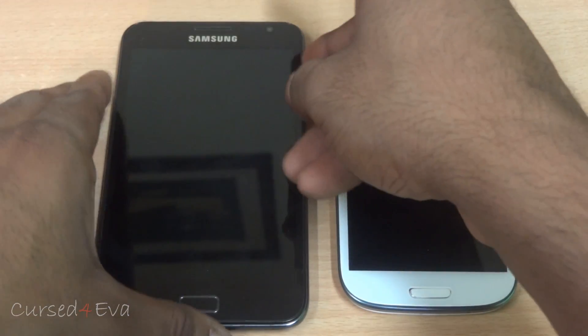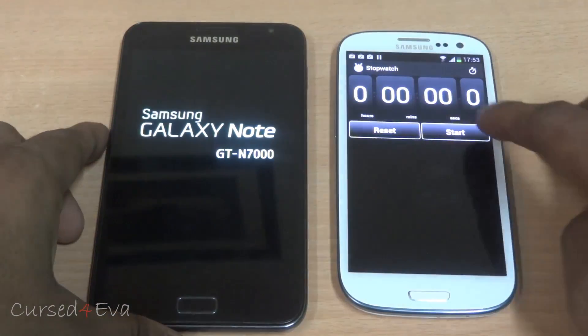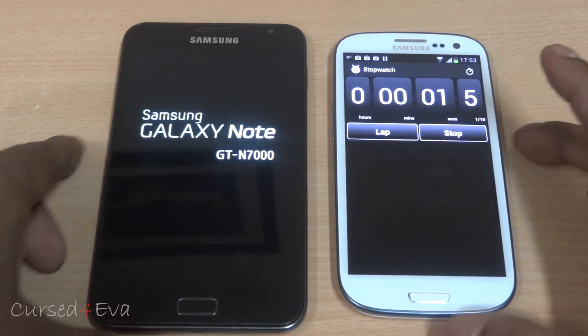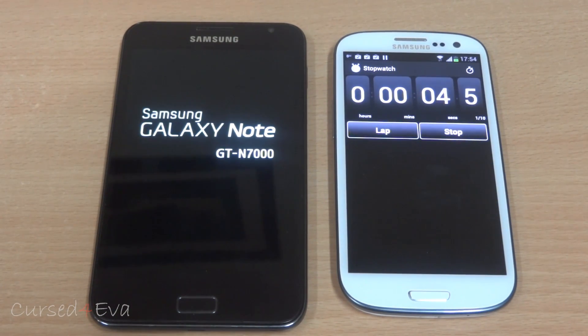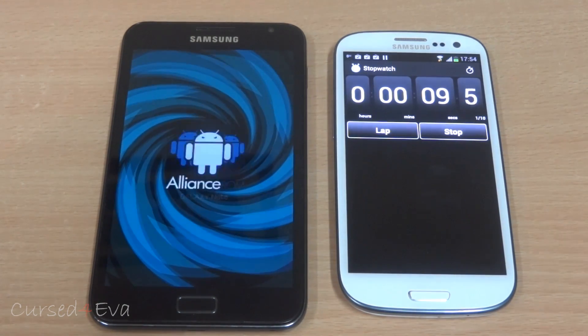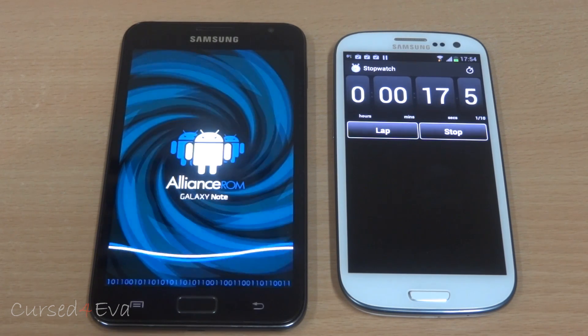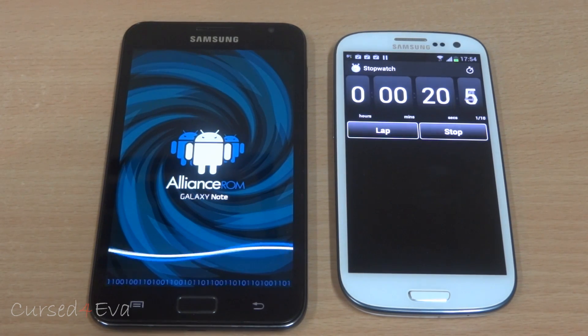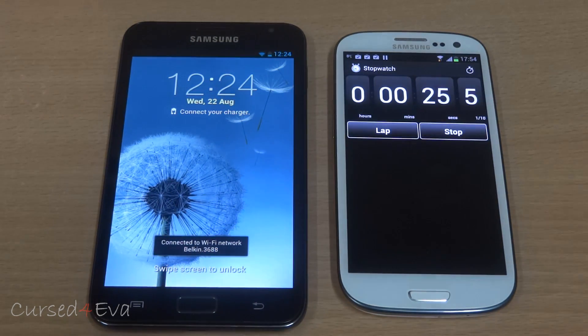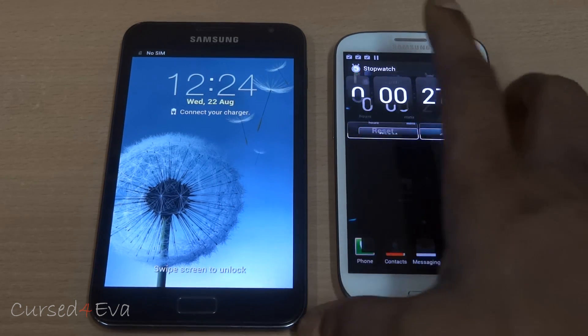Checking the boot time now. The boot animation has also been reworked — this is the Allerance boot animation — and the boot sound has also been changed. That was about 24 seconds for boot, which is pretty decent.